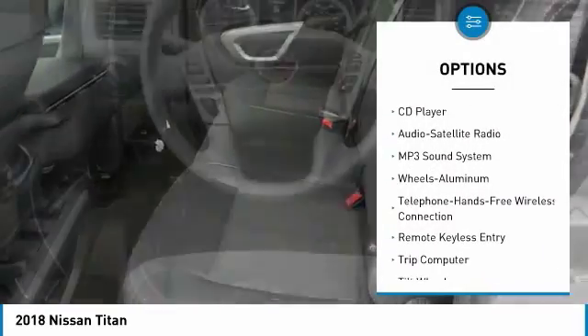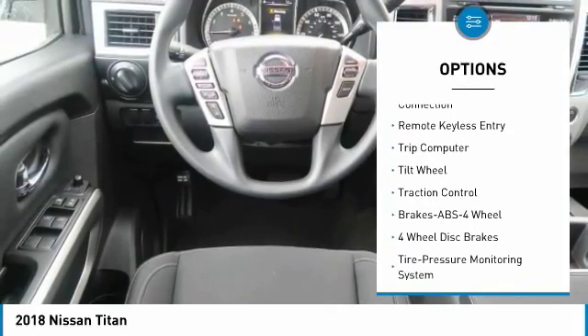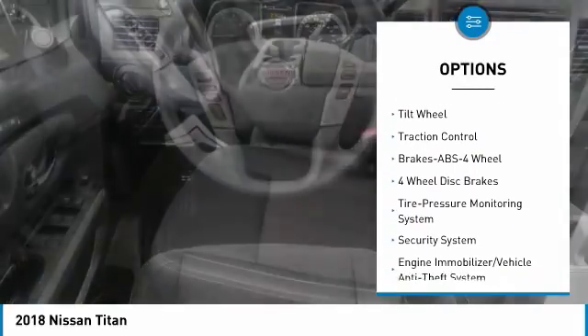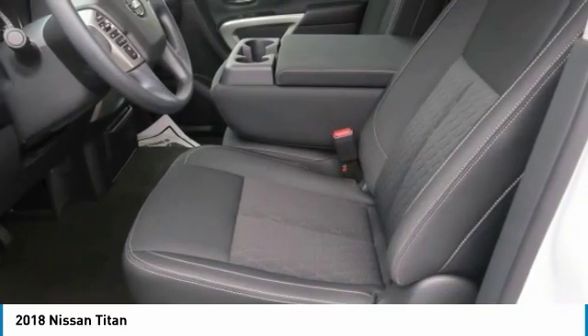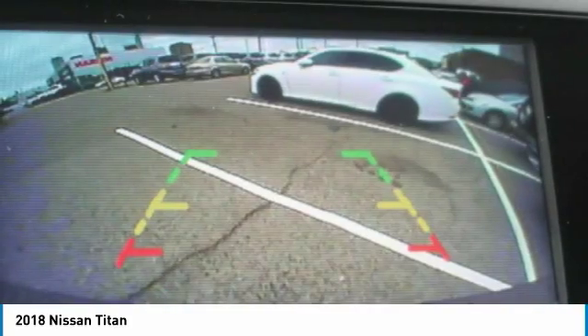Anti-lock braking system, traction control, Bluetooth wireless data link for hands-free phone, air conditioning, power steering, aluminum wheels, cruise control, rear defrost, AM FM stereo radio, security system.